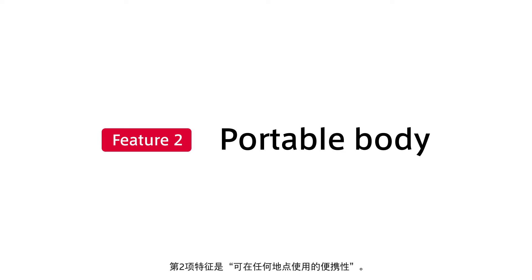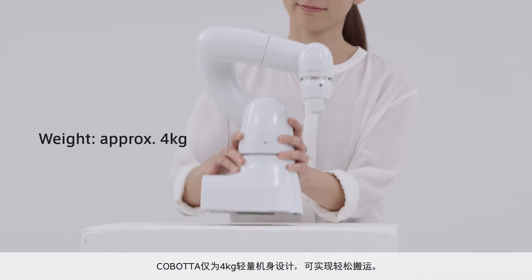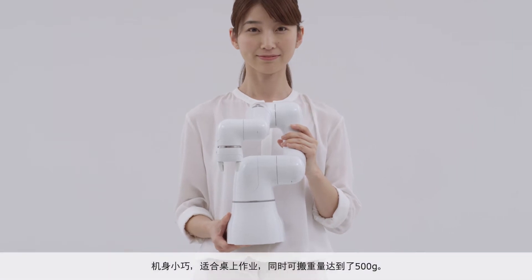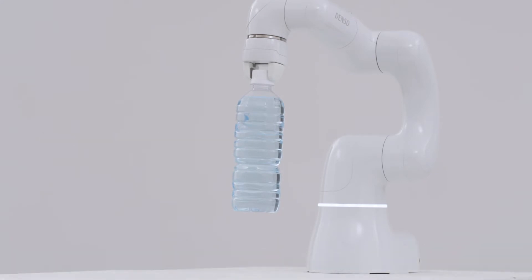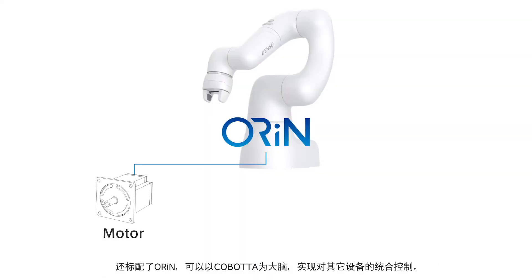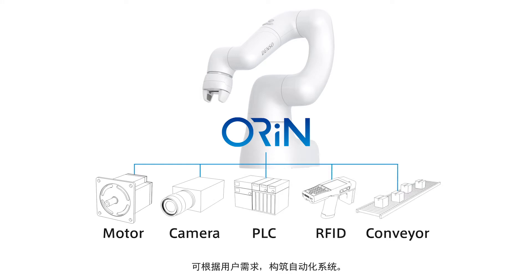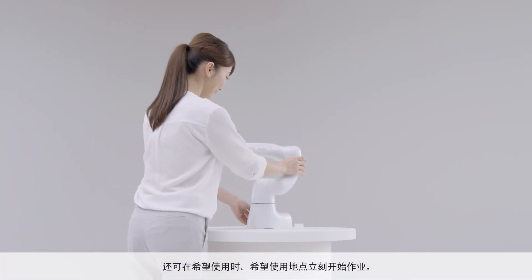The second feature is the portable body. Cobotta only weighs approximately four kilograms, providing easy portability. It has a small body perfect for desktop work, yet offers a load capacity of 500 grams. The integrated controller reduces wiring, and since Orion is supported as the standard, consolidated control with other devices centered on Cobotta is possible. Customers can establish an automated system that meets their needs, and can start work quickly whenever and wherever they want.